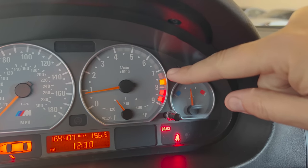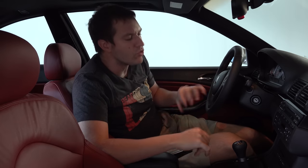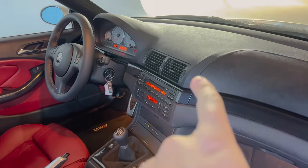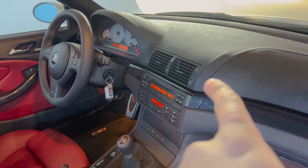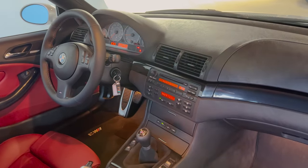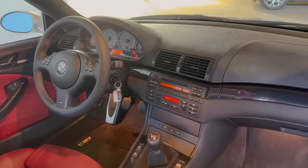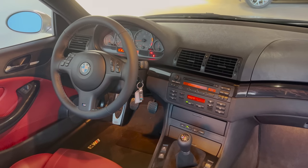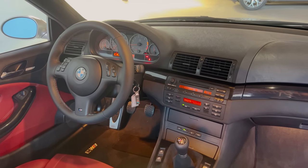Another BMW hallmark from this era: the center control stack is tilted towards the driver. It's not just facing the general interior — BMWs were driver's cars, and so the stack was angled in the driver's direction, giving the driver easier access to the stereo and controls. Obviously the passenger can still reach it, but the point is it's driver-focused.